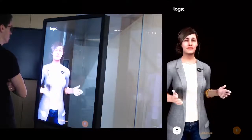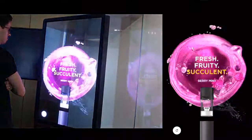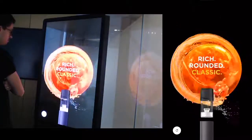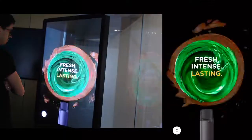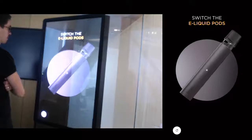First, let's discover your favorite flavor. You can enjoy different taste sensations with Logic Compact — from fresh fruity berry, mint, rich rounded tobacco, or menthol. Switch the e-liquid pods with just one click.